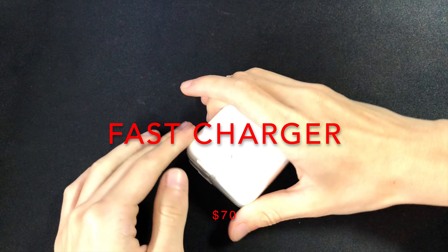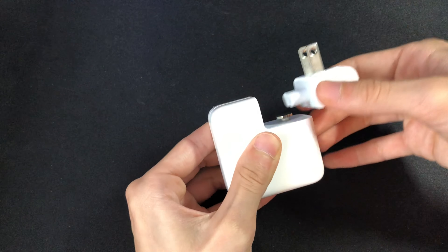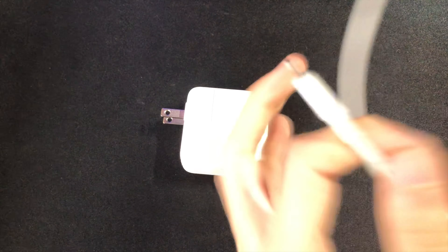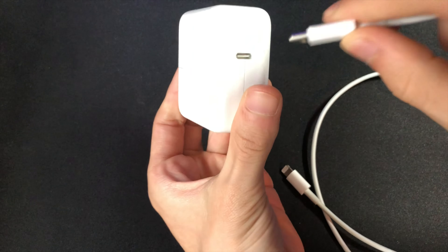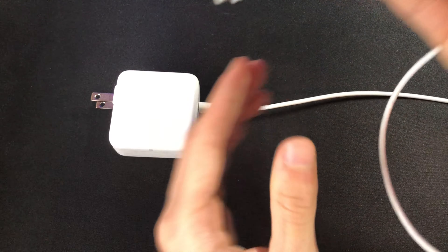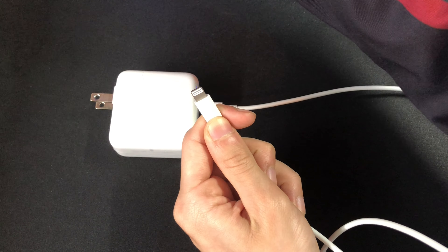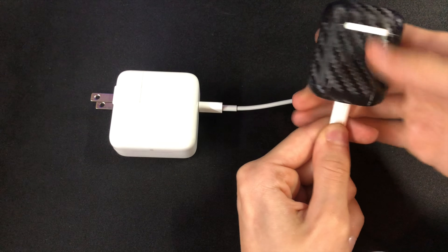But if wireless charging isn't your style, then you can always pick up a fast charger. Of course this is for iPhones, but there are also many fast chargers for Androids as well. In this case, the charging brick is 30 watts, and the cable is a USB-C to lightning cable that is one meter long. In total, this costs $80 in America, and this will allow you to charge your phone up to 50% in just 30 minutes.